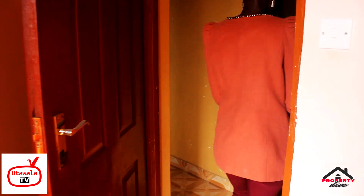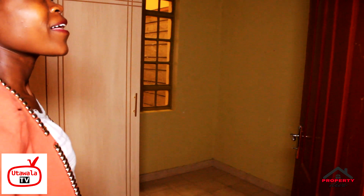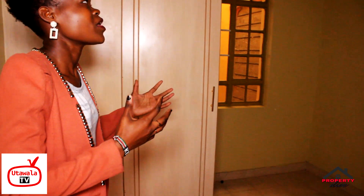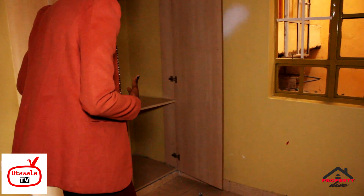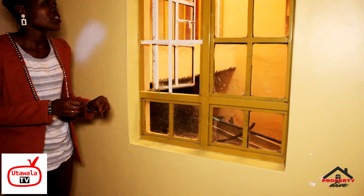Now for the master bedroom. This room is 80 square feet and can fit up to a six by six bed. There's a socket on the left, though it's quite far from the bed. The room has a cupboard with hanging space for clothes and shoe storage, a window for fresh air, and curtain space. That makes up the master bedroom.